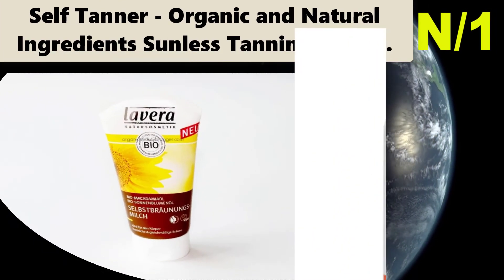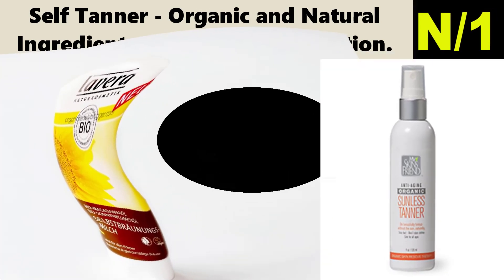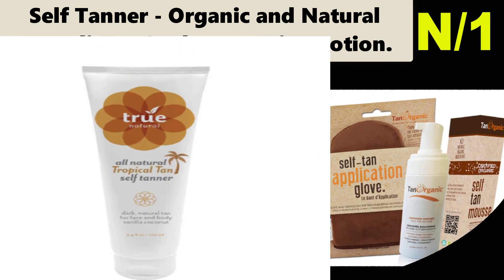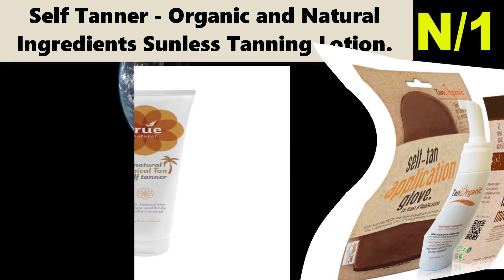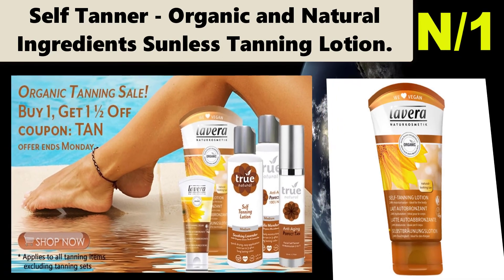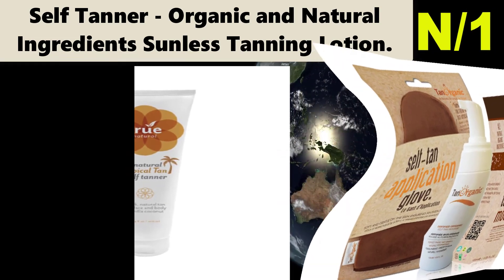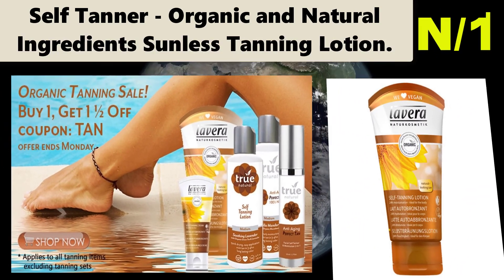Number one: Self Tanner Organic and Natural Ingredients Sunless Tanning Lotion. Formulated with the best organic and natural ingredients — aloe vera, shea butter, coconut oil, jojoba oil, argan oil, green tea, and witch hazel — to moisturize your skin while DHA works its tanning magic. A natural alternative to Fake Bake, St. Tropez, and St. Morris.